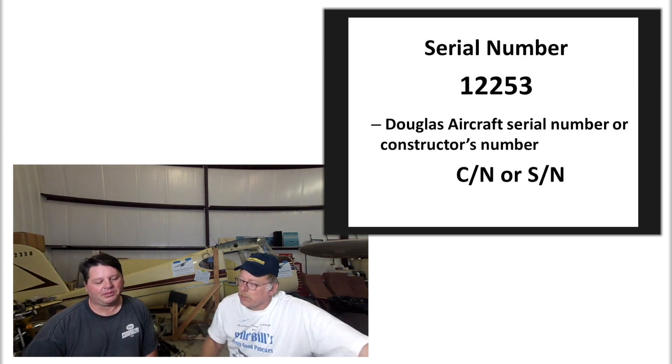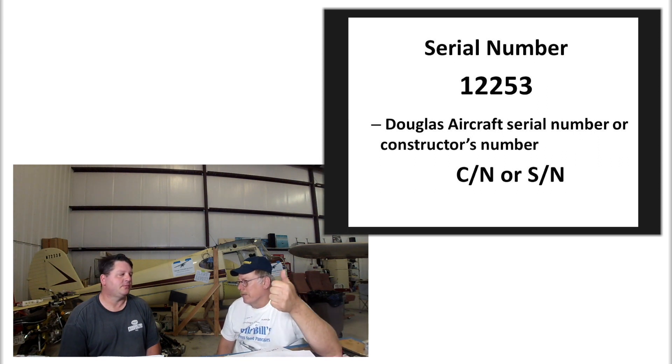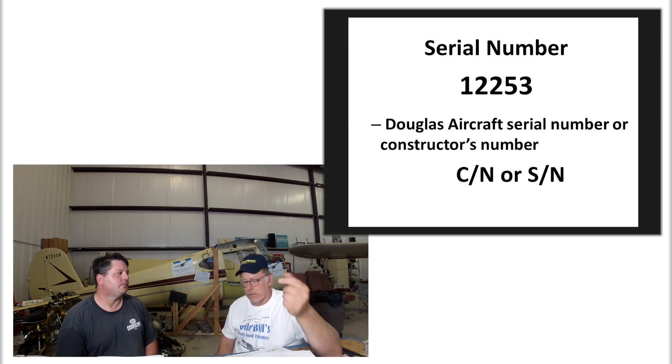Serial number 12253. Down here we use serial number, but it can also be called the constructor's number - you'll see CN. That's the Douglas number. That's not what the Army Air Corps or the RCAF would use to track it - they would use the contract number.